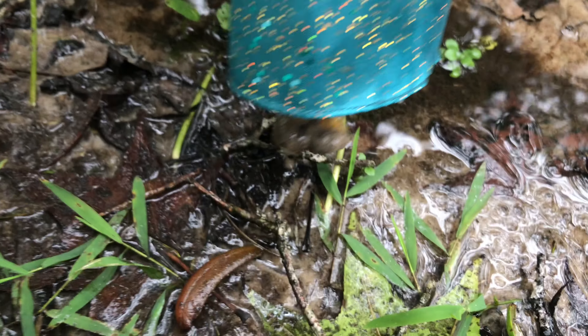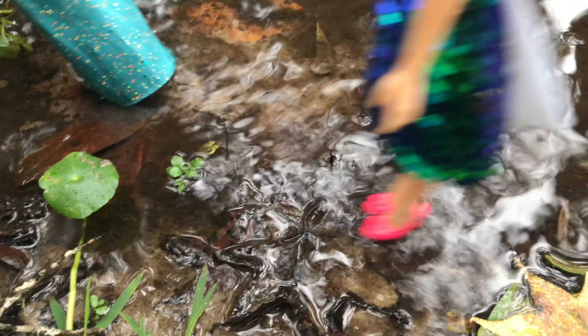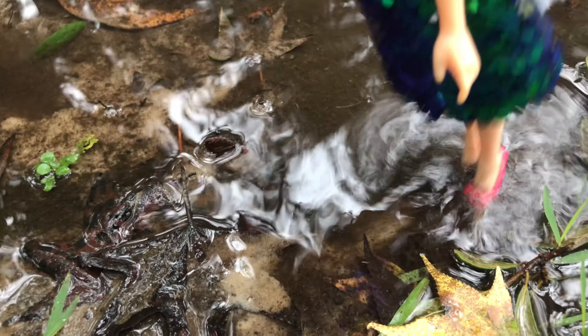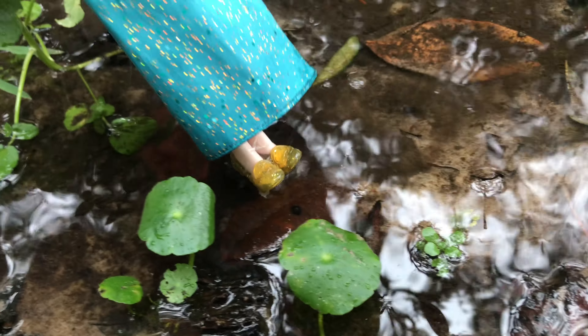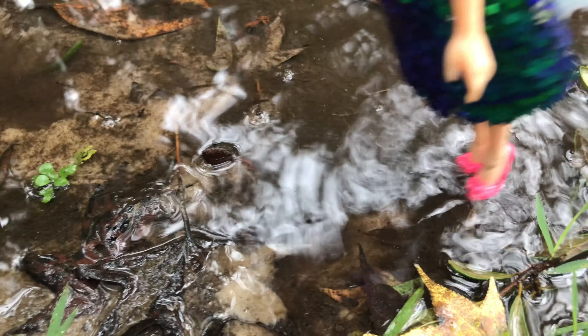Merida, your feet are so muddy. That's okay. Look at me — I'm so muddy too. I'm just gonna rinse it off. Yes, just rinse it off. You think so? Yes. I hope there are no leeches in here.